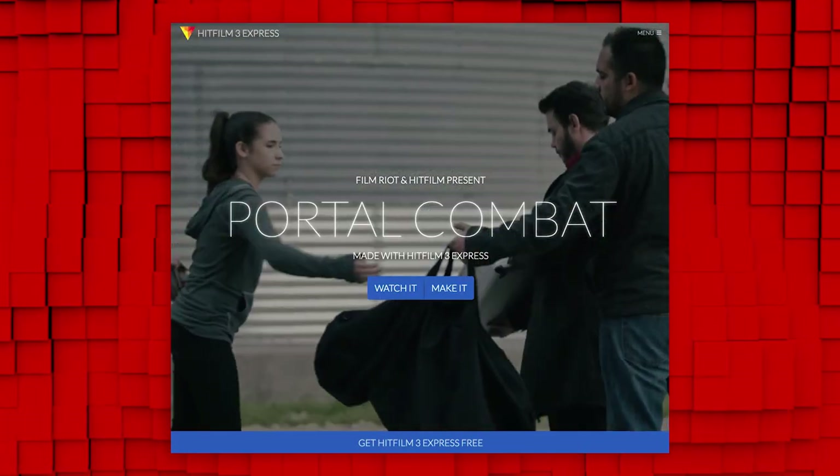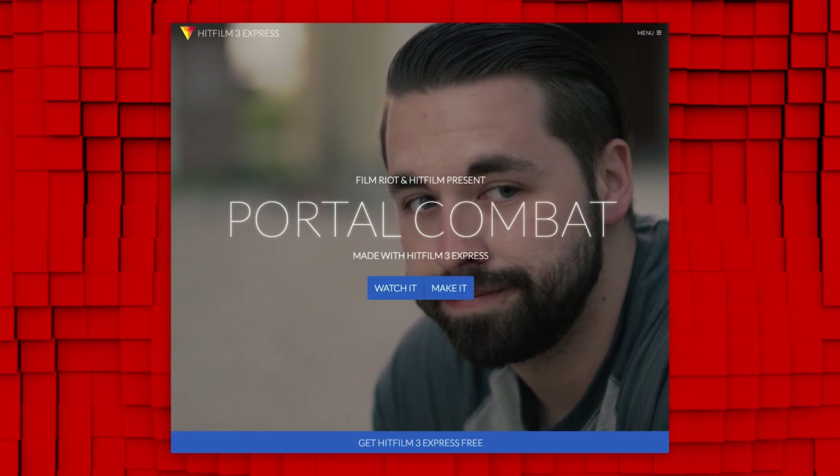We did this to help promote their latest release, HitFilm Express, which is free editing and VFX software. Yes, free. So definitely check that out, because free.